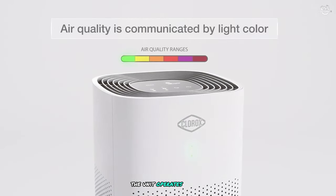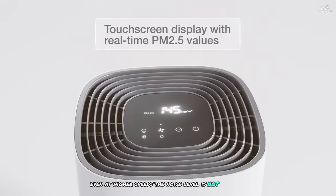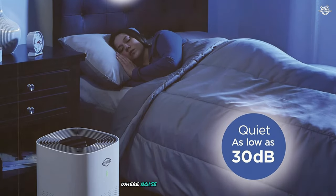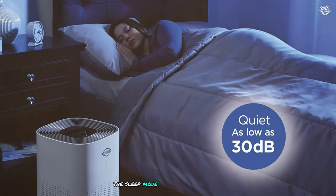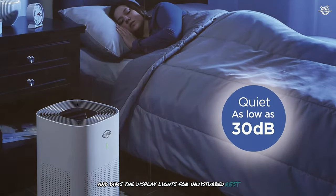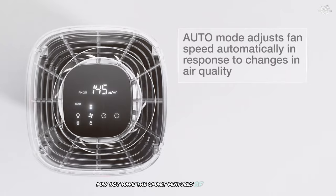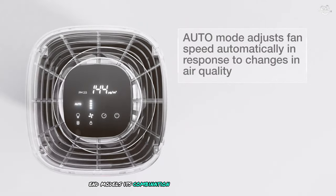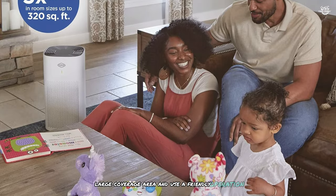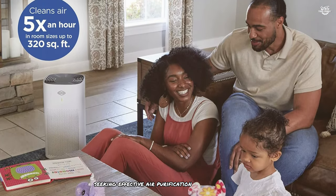The unit operates quietly, especially on lower settings. Even at higher speeds, the noise level is not intrusive, making it suitable for bedrooms or living areas where noise might be a concern. The sleep mode further reduces noise and dims the display lights for undisturbed rest. While the Clorox Large Room True HEPA purifier may not have the smart features of some higher-end models, its combination of powerful performance, large coverage area, and user-friendly operation make it an excellent choice for larger spaces.